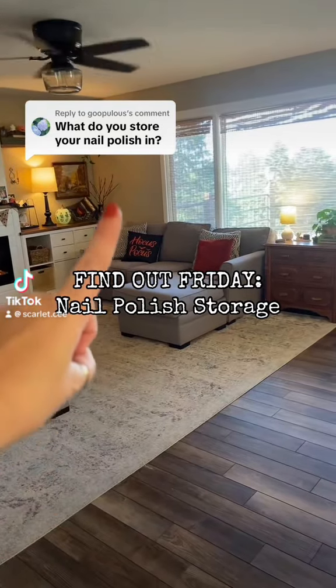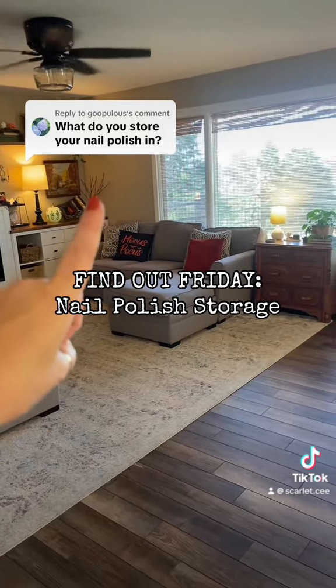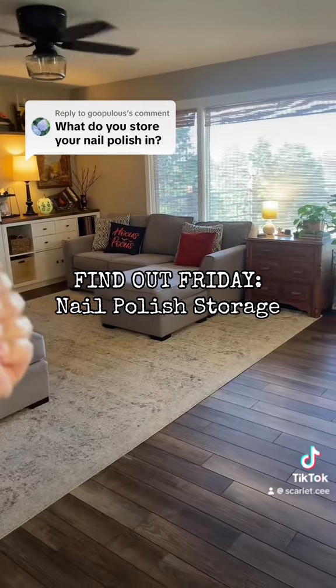Find out Friday! Let's talk about my nail polish storage. I store my nail polish and my nail items in two areas.